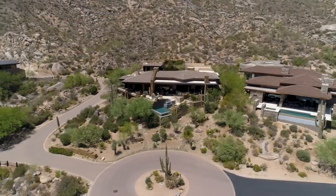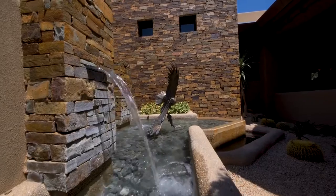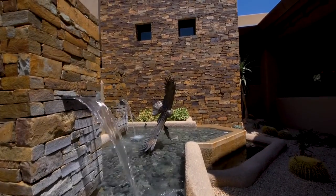At the end of a quiet cul-de-sac, the driveway leads you to the motor court and past the stunning water feature into the home.